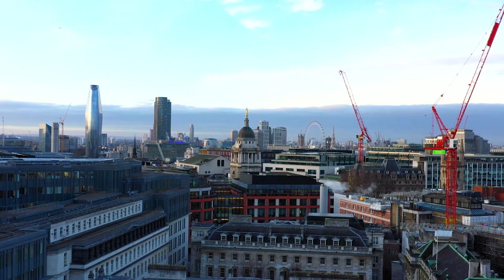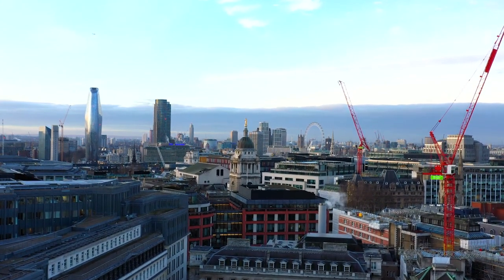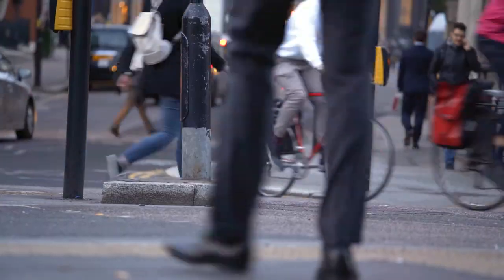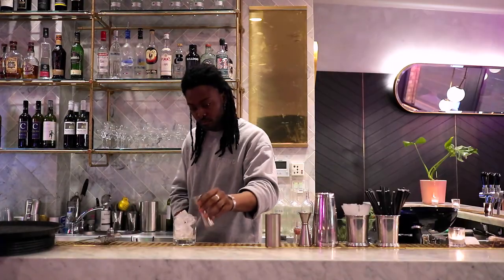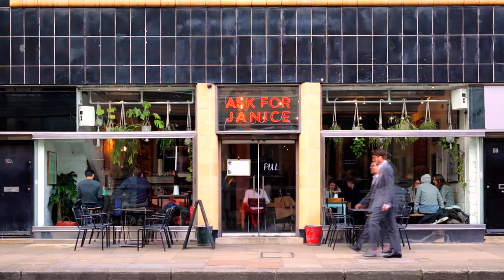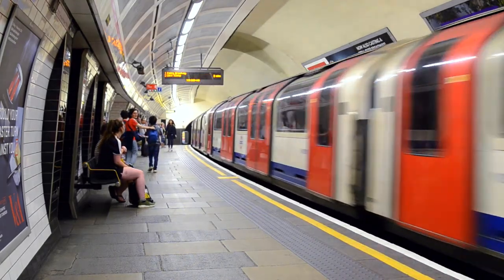By locating your business at Kaleidoscope, you'll become part of one of London's most historic and exciting districts. The area offers a fusion of commerce, culture and connectivity, with immediate access to a diverse mix of independent restaurants, cafes, bars and shops, the professional services of the city, and established transport links.